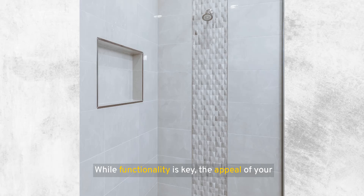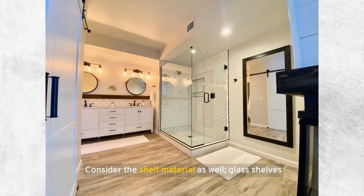While functionality is key, the appeal of your niches and shelves cannot be overlooked. The materials and design chosen should complement the overall style of the bathroom. Using the same tile inside the niche as on the rest of the shower walls can create a seamless look, while contrasting tiles can turn the niche into a focal point. Consider the shelf material as well: glass shelves can add a touch of elegance and make the space appear larger, while metal or stone can contribute to a more modern or rustic look, respectively.